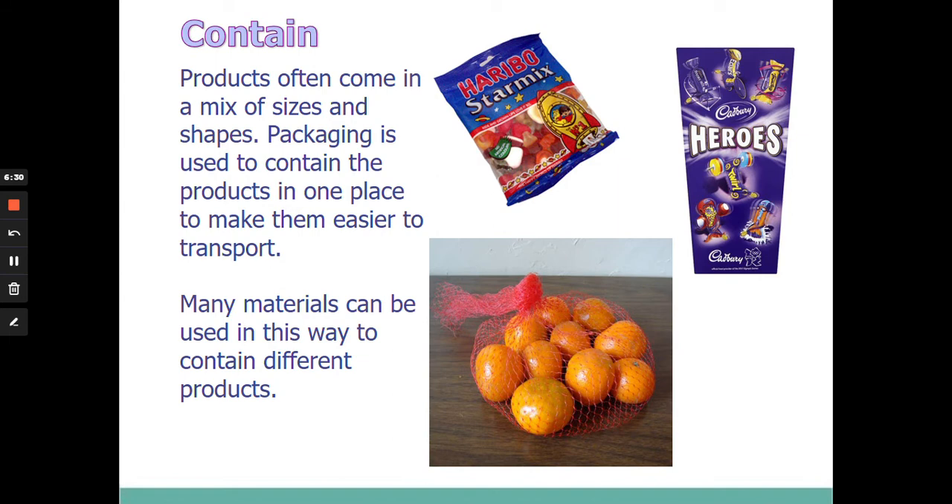Contain — packaging obviously just holds everything in one place, and it does that in a variety of ways, whether it's a piece of cardboard, a piece of plastic, or in the case of a tangerine, a net bag that's holding things in one place. So the primary function of packaging is to contain and hold things.